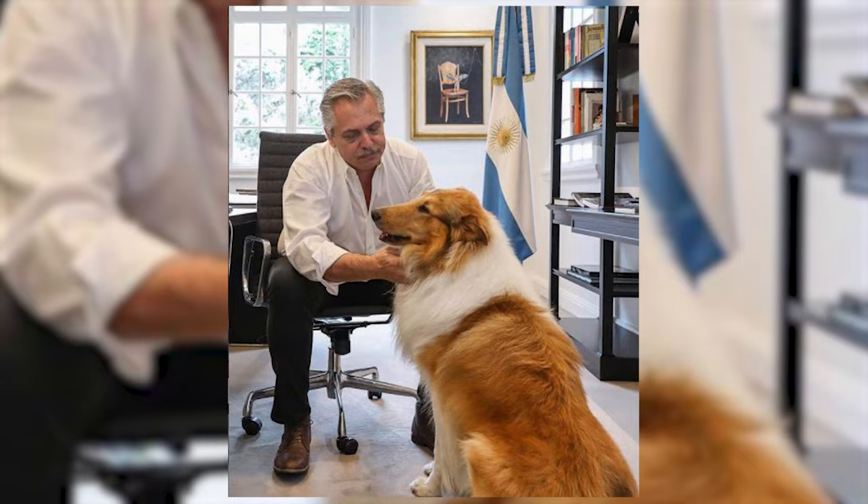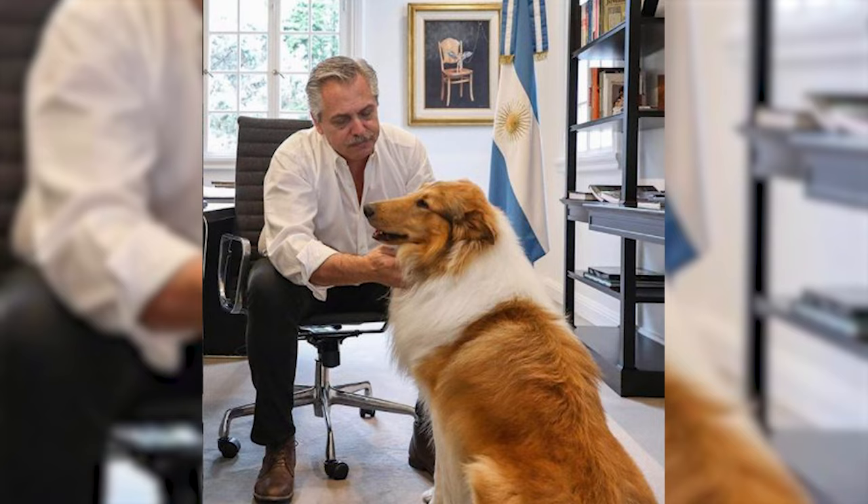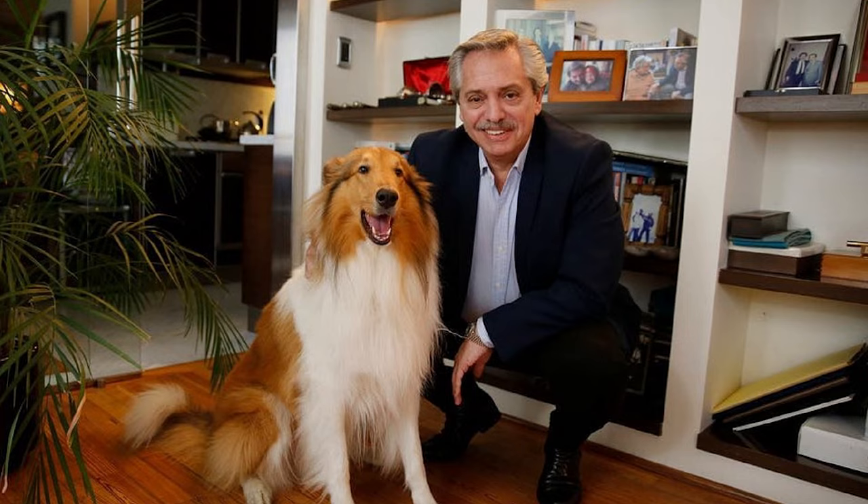Dylan the Rough Collie is adored by Argentine President Alberto Fernández and holds a special place in the hearts of the nation. With his charm and playful nature, he brings joy and companionship, symbolizing unity and warmth for the entire country.